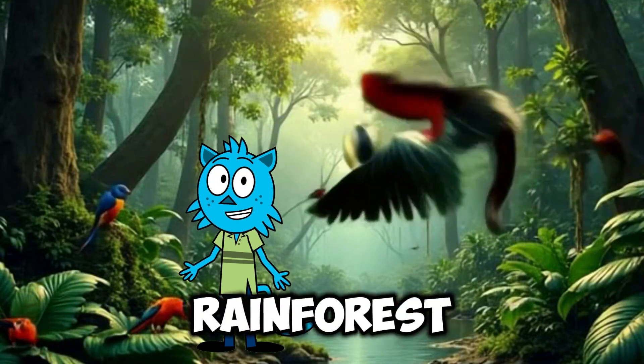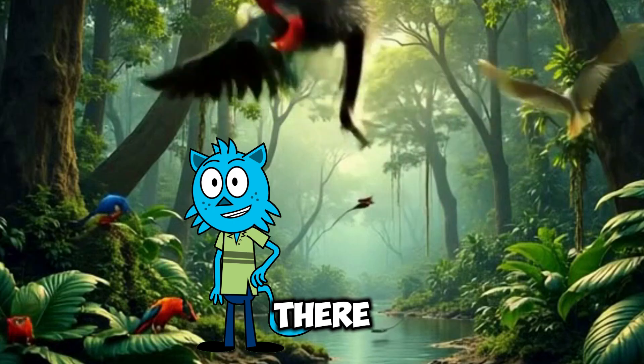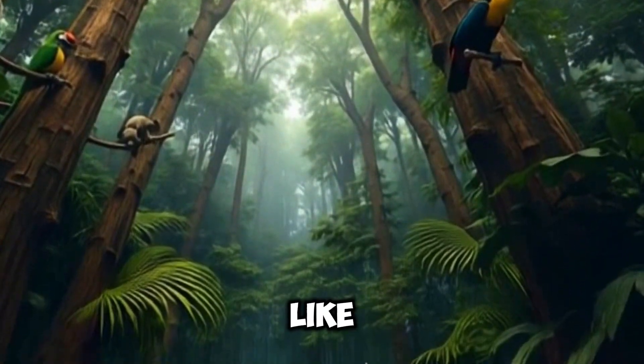Wow, look at this place. The rainforest feels like a whole other world. Everywhere I look, there are so many colors — shades of green, bright flowers, and vines hanging from the trees like nature's ropes.